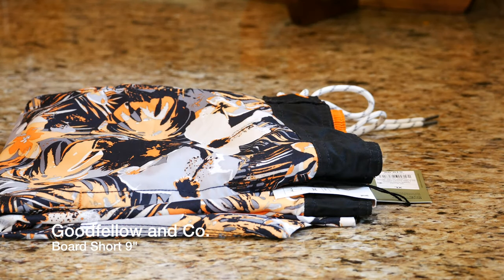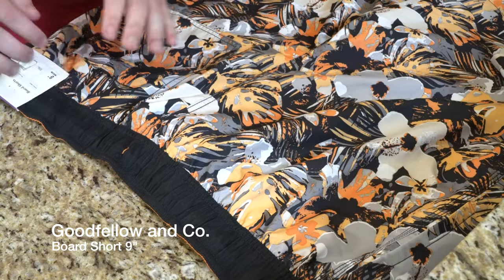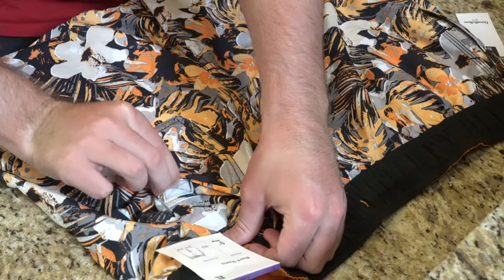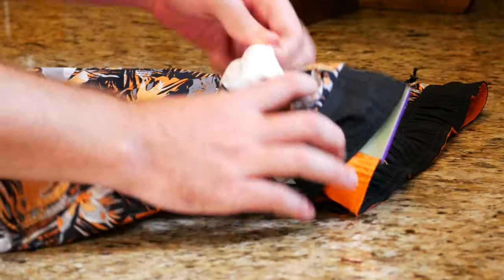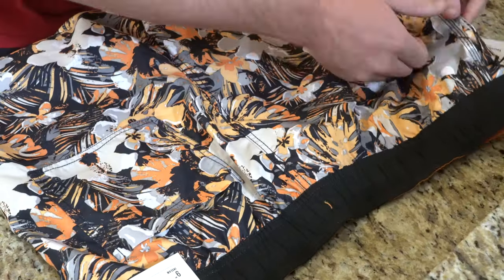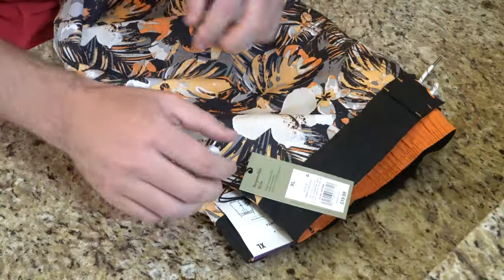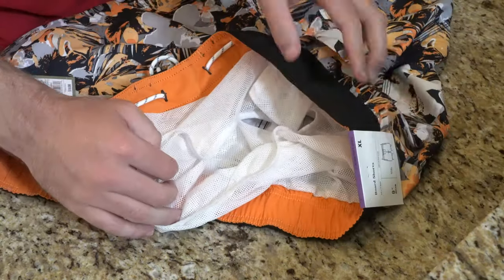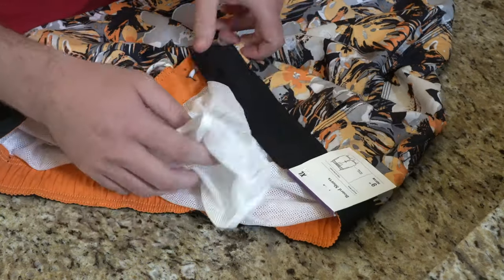Second to last is another Goodfellow & Co. with a really cool style and design — this is what you can expect from Target. You get a nine-inch inseam and a Velcro pocket on the back — just one, not two back pockets. You get a pocket on the right-hand side with a mesh trunk interior, and a pocket on the left-hand side. Really love the design of this short. It was $19.99, and it does have a lining on the inside.